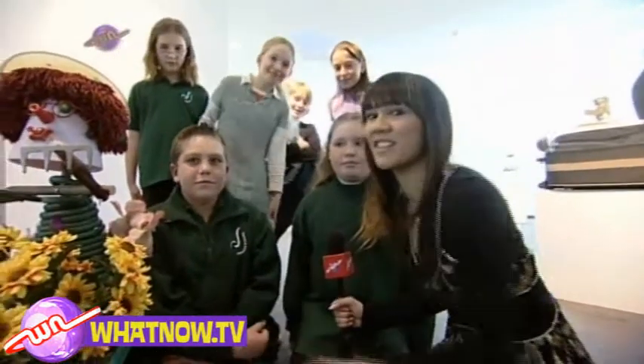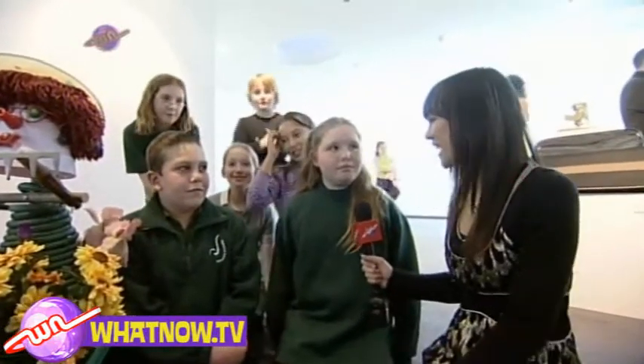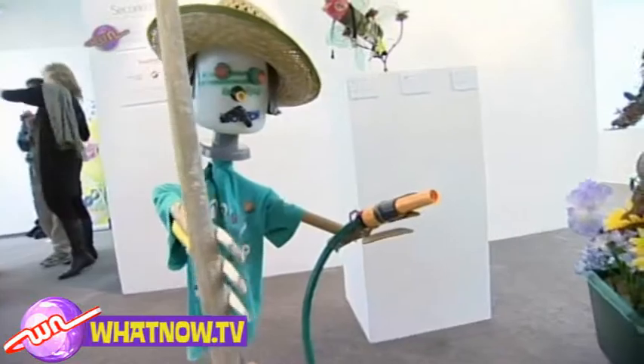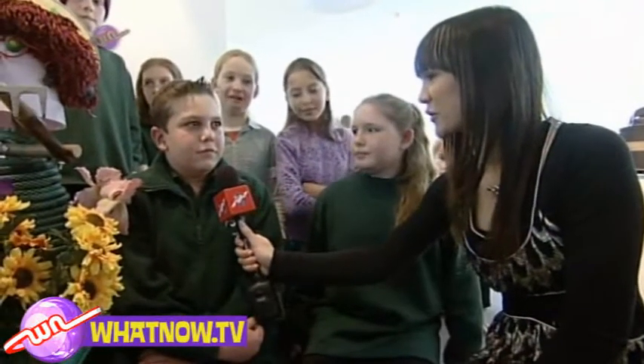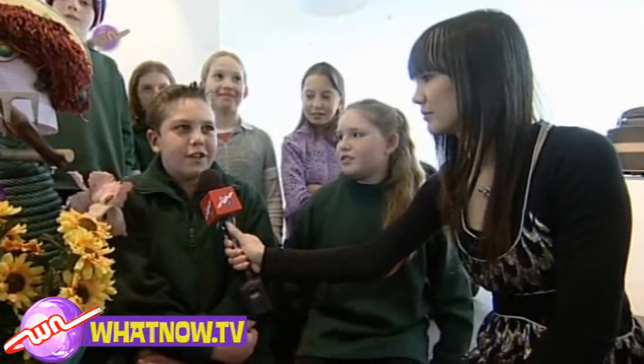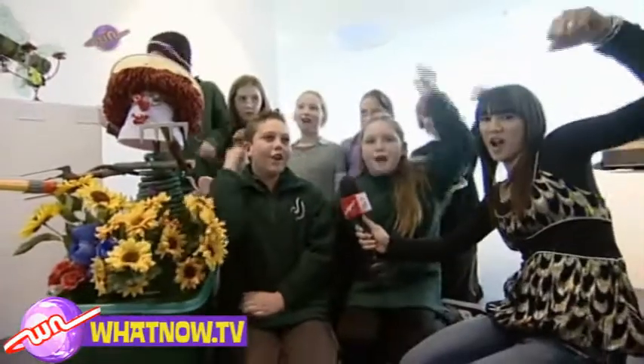I'm here with Bromley School who made this lovely Rosie the Garden Scarecrow. This is Jenna and Josh. Jenna, how did you guys come up with this cool idea? Well, we wanted something that would actually work in the garden so that we didn't have to carry around bottles and things like that. And Josh, how did you feel about getting the placing for your awesome artwork? I was shocked at first but then it turned out to be really good. Go Bromley School!